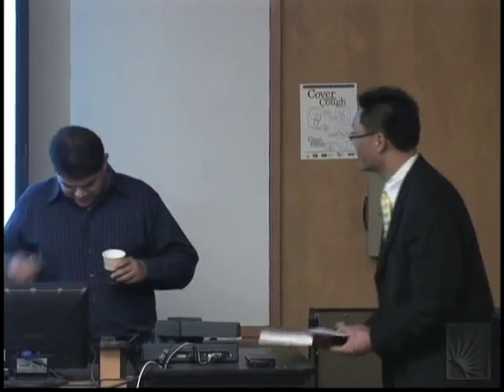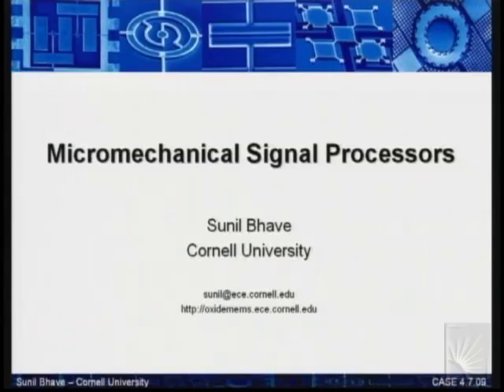Thanks, John. Today I'll be talking about some of the MEMS resonator work that I've done over the past few years, both at Berkeley and at Cornell. I want this to be very interactive, so feel free to raise your hands and ask questions. I might actually ask you guys questions too, so I hope I get a response back. Let's begin.